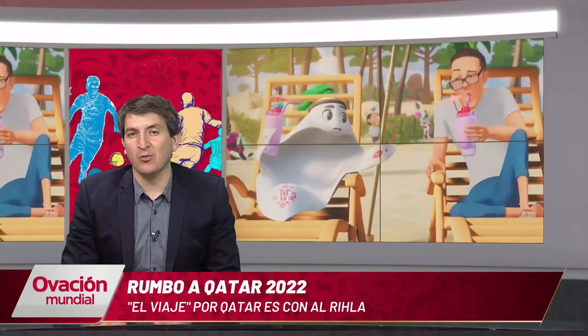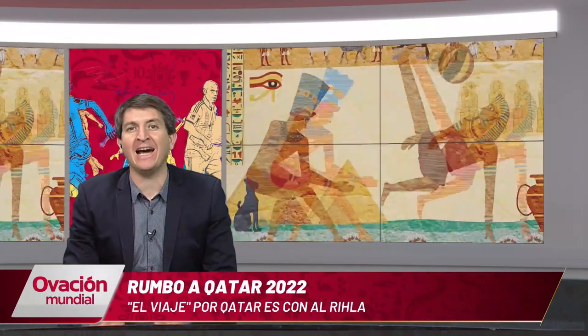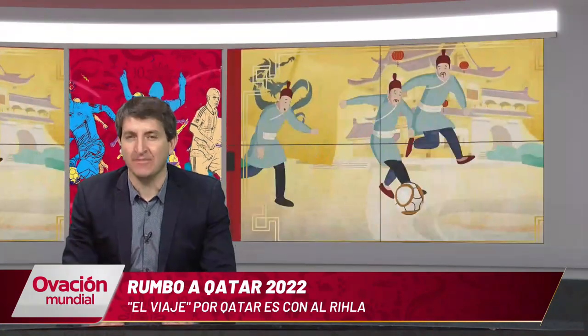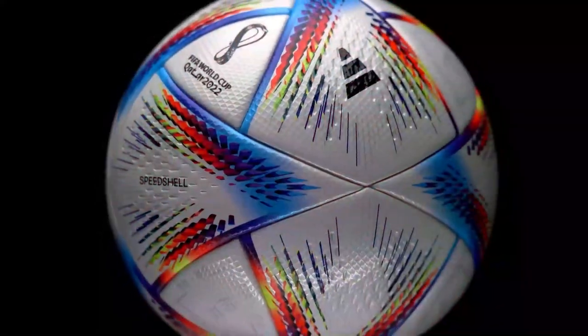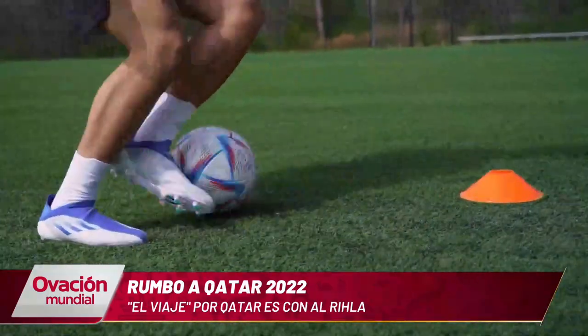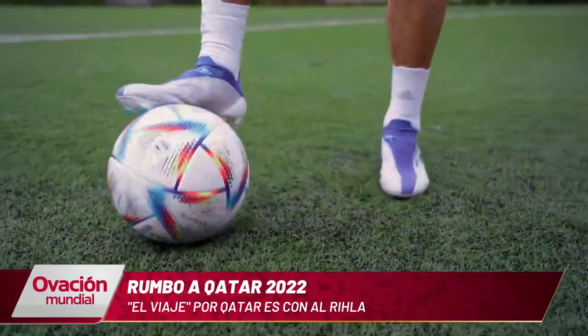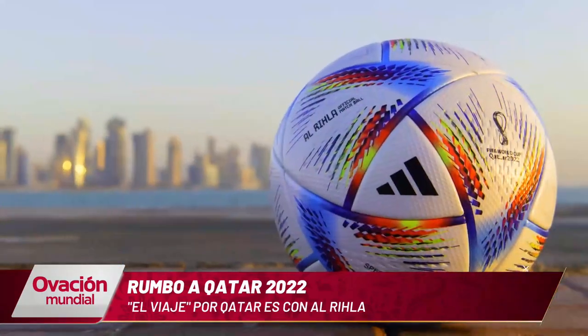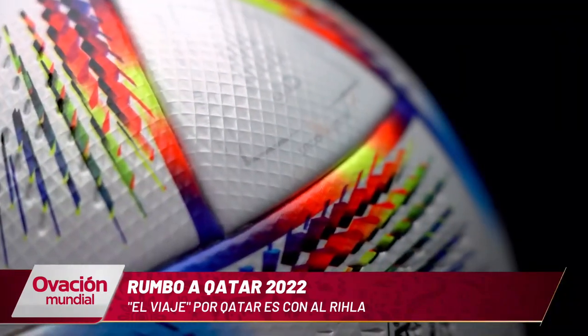Welcome to Ovación Mundial Rumbo a Qatar 2022. How many dreams behind that pelota — Al Rihla is the one that begins the journey for Qatar. Al Rihla is the ball that Adidas showed to the world and with which the next World Cup of Qatar 2022 will be played. Its name means 'the journey' and relates to Arab culture, architecture, and flag.